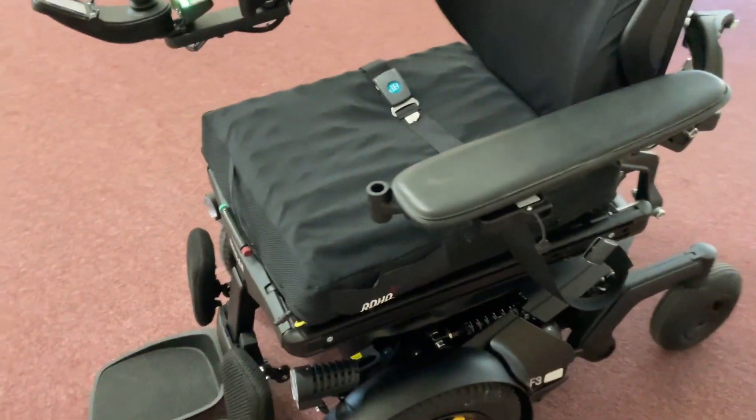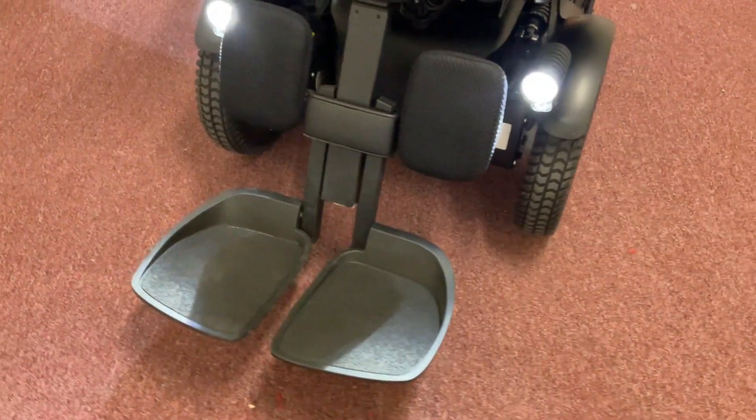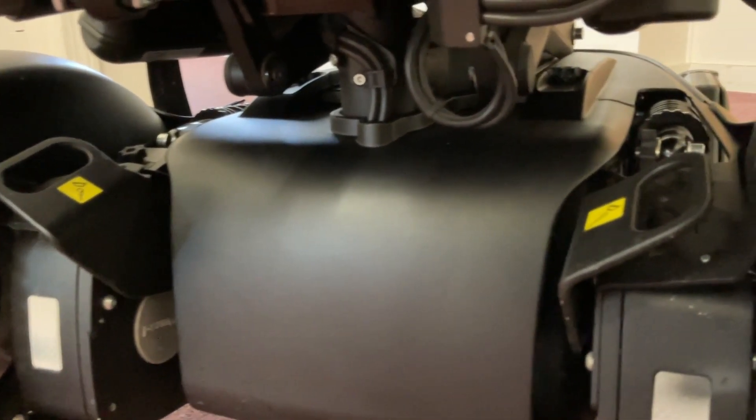Beyond its seating and functions, this Permobil F3 also includes several additional features for your convenience. Safely operate your chair in low-light conditions with the LED lighting kit, and keep it secure during transport thanks to the included transit hooks.